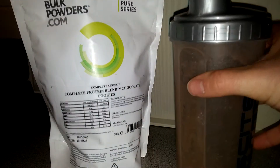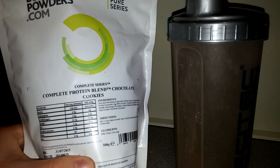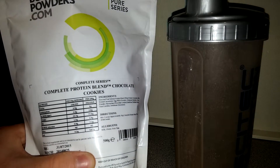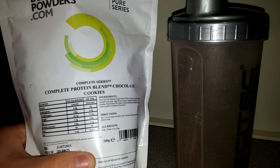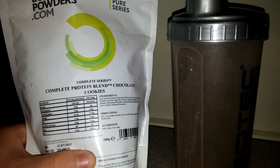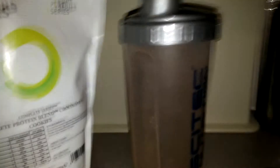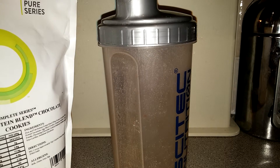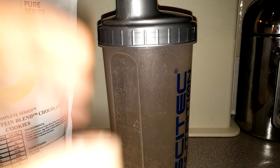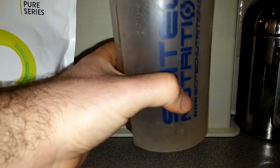So per serving: 0.9 grams of carbs, of which sugars is 0.8; protein 23.3 grams; fat 1.2 grams; saturates 0.6; fiber nil; salt 0.2. Times by two for what I've just had. Mixed with water it's actually really, really nice — mixes perfectly. I think with milk it would be amazing, and I do have almond milk and hazelnut milk, so I'll be using those from now on. Tastes amazing with water — nothing left.